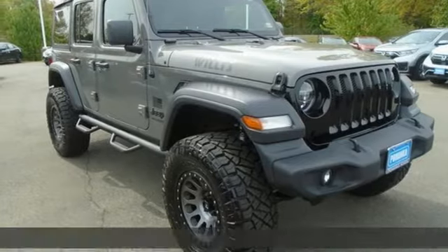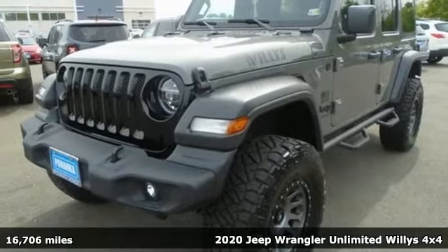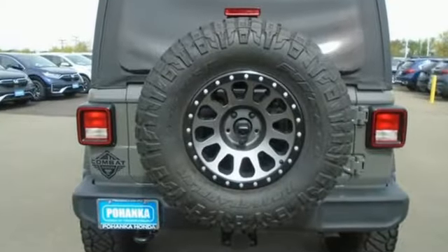It's a 2020 Jeep Wrangler Unlimited. This Wrangler is the right balance of style and purpose, and with four doors, it's easy for everyone to join in on the fun. You'll look forward to every drive with features like these.